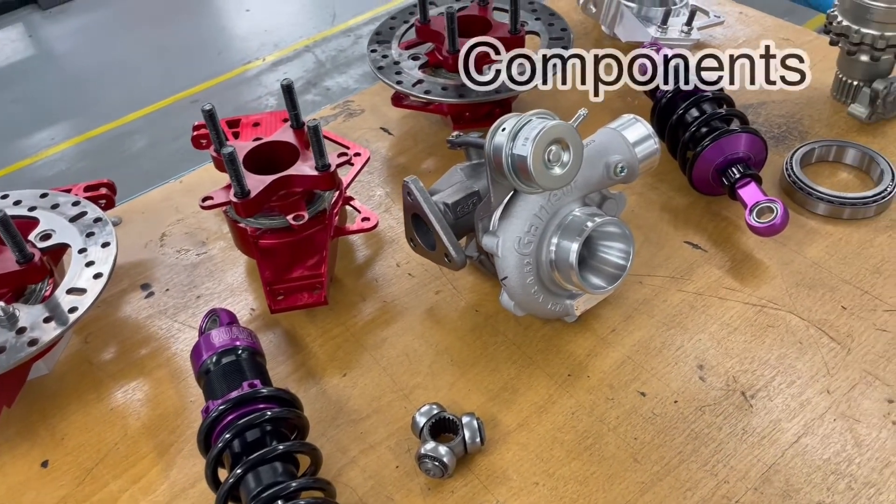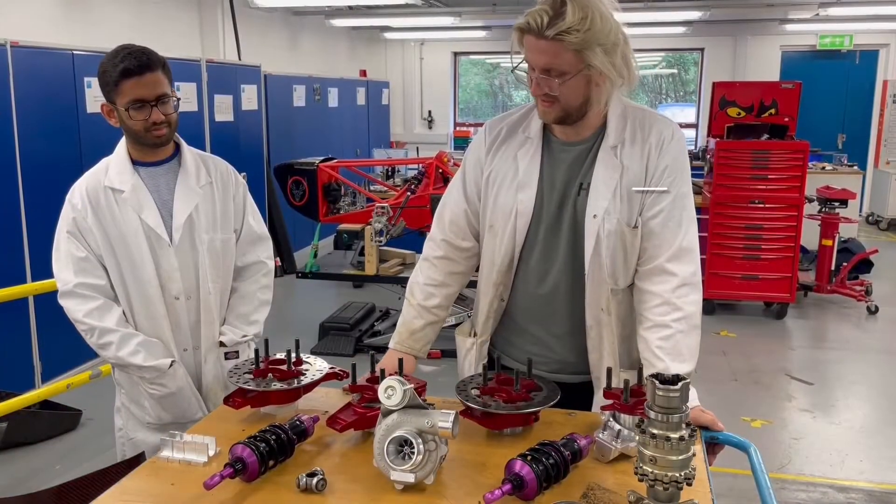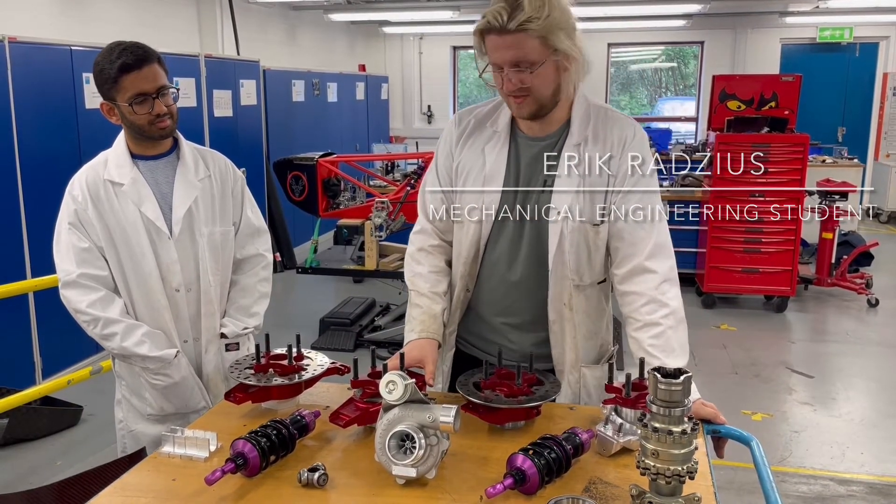In front of us we've got some of the components that we're using this year — some of them built in-house, some of them bought. In particular the uprights, which have got this lovely anodised aluminium finish on them.